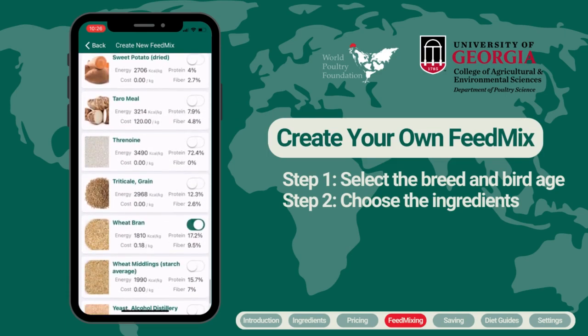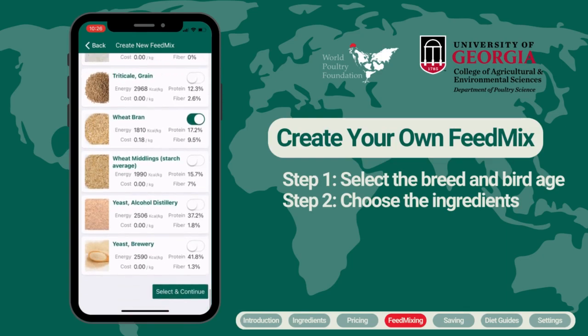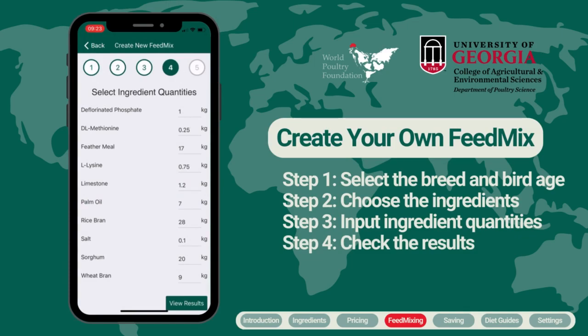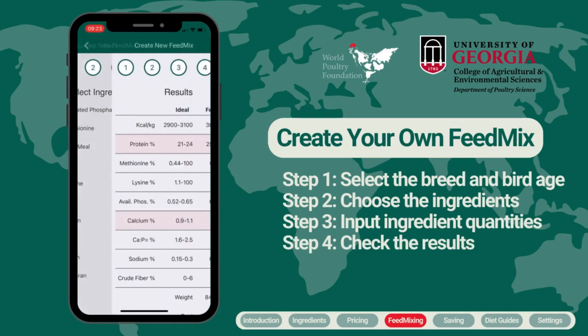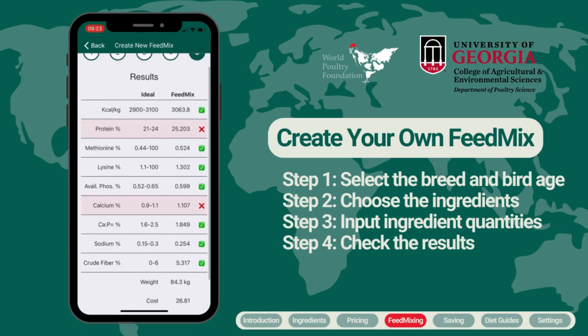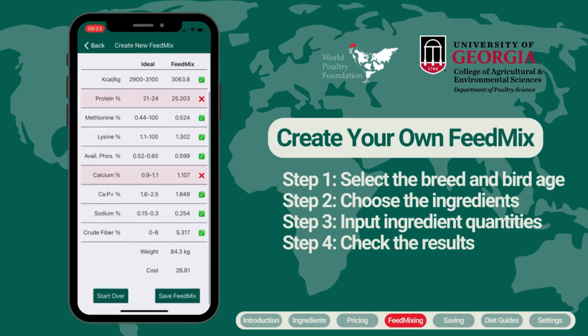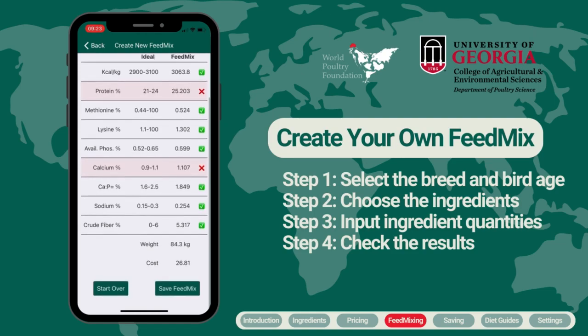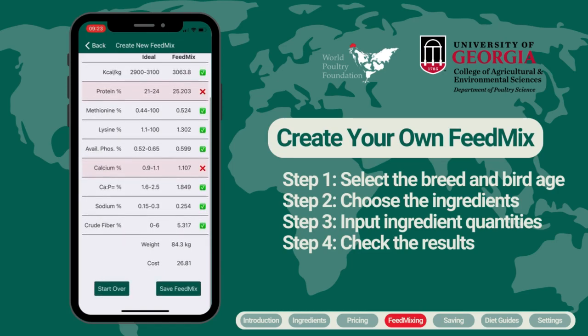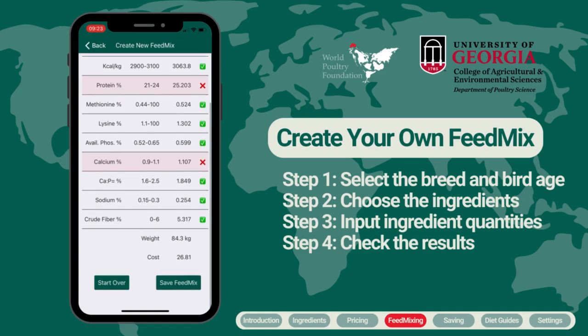Once you have finished selecting ingredients, scroll to the bottom of the screen and click Select and Continue. Next, input the desired amount of each ingredient you plan to add to your mix. After entering the quantities, click View Results. The app will compare the feed mix you created against the nutrient guidelines for the breed and age of selected birds. On the results page, you will see which guidelines your mix meets and where it falls short, with the total weight and cost summarized at the bottom. Ingredients that fall outside the recommended range will be highlighted in red with an X.